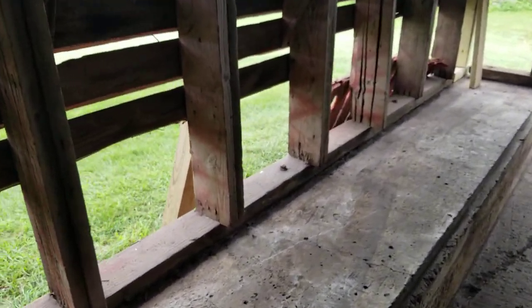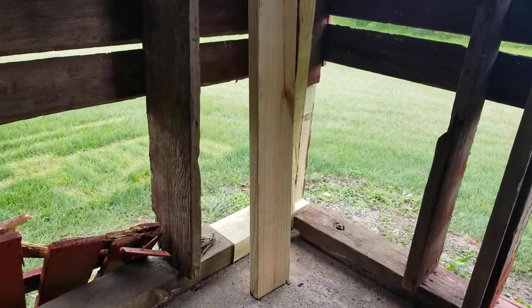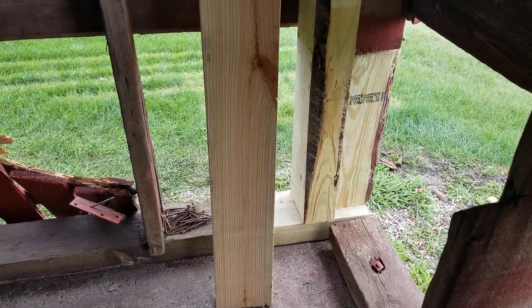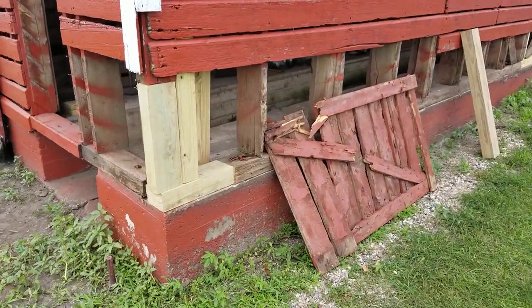There's still work to be done down here. Just started working on this corner post here this afternoon. There's the old door — it's going to get rebuilt.